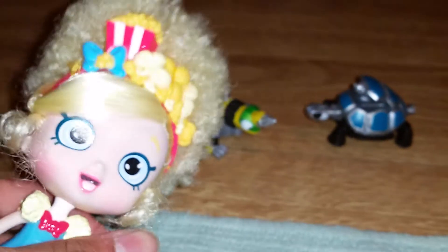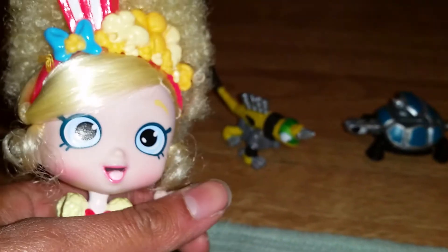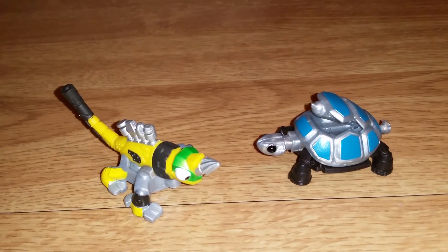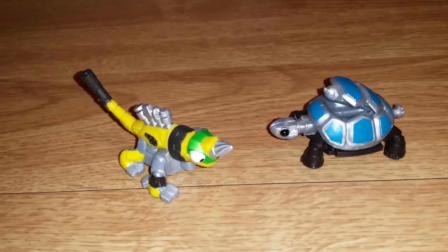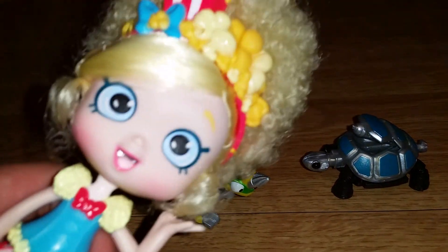These guys will be excellent to have as collectible items if you like the show, and also for playing out your favourite scenes from the show. We hope you like this video with Revit and TorTool from DreamWorks Dino Trucks — yeah, that's right, that's the name, Dino Trucks, streaming on Netflix. I hope you like this video, and don't forget to like and subscribe and leave a super awesome comment below! Bye-bye everyone, bye-bye!